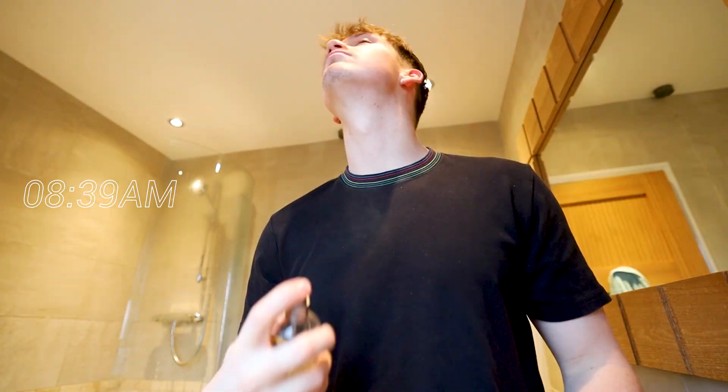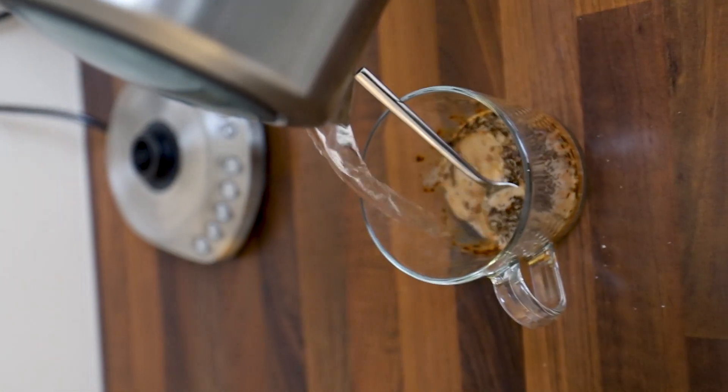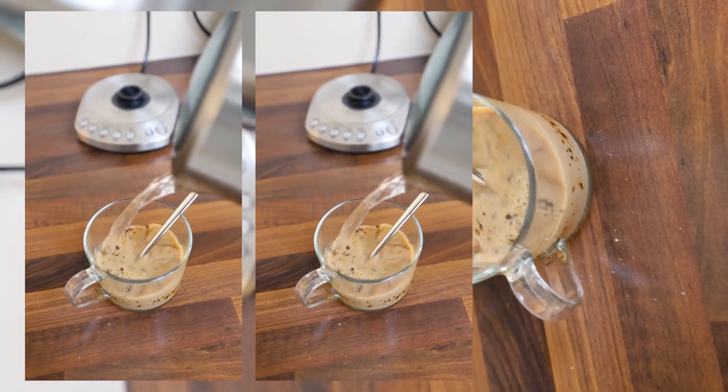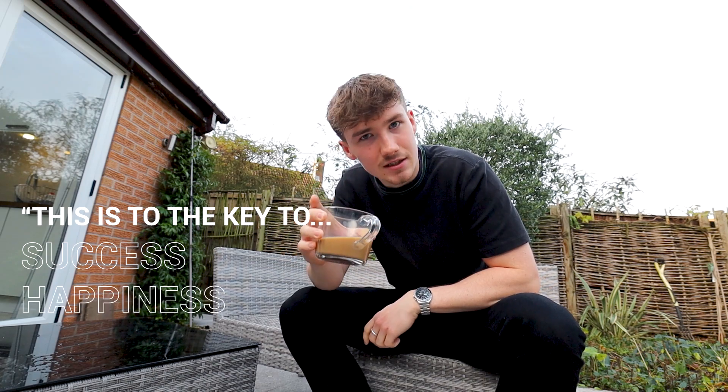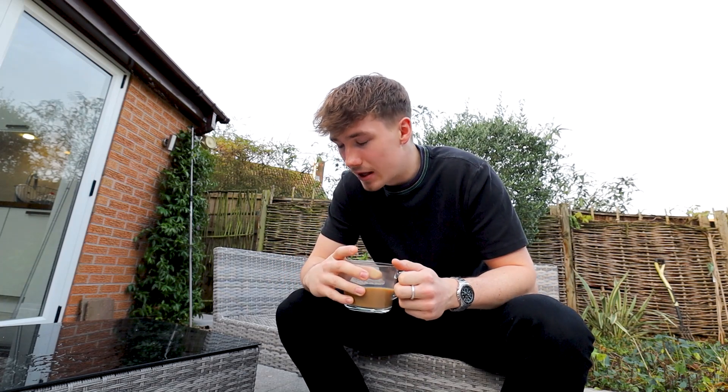Good morning ladies and gents, welcome back to a brand new video. As you guys would know, every day I start the day with a coffee. This is the key to success, the key to happiness, the key to productivity — this is the key to everything. Coffee is great. Anyway, welcome to a brand new video.